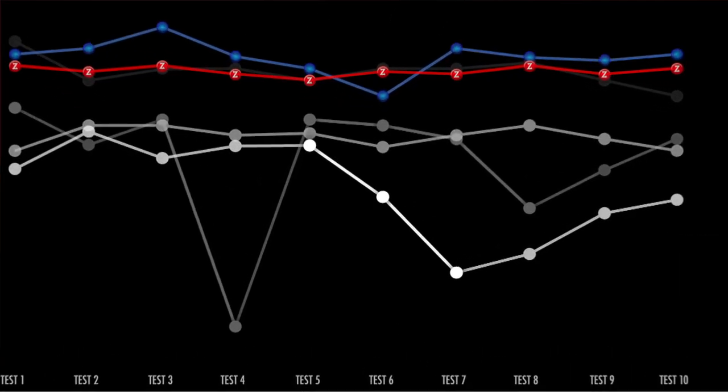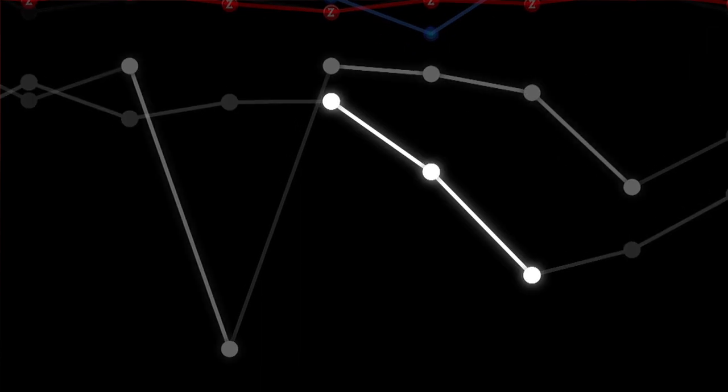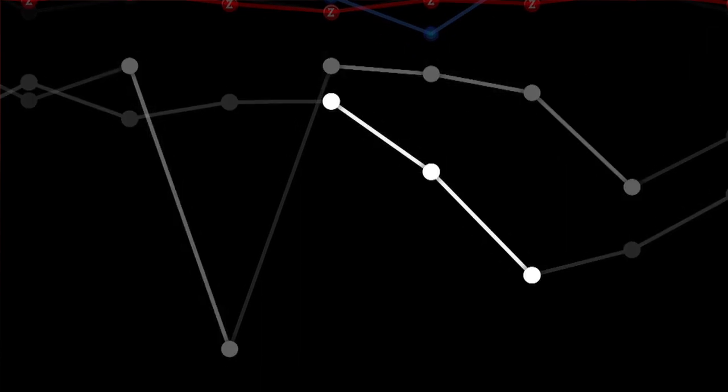We noticed that some batteries actually got weaker during that ten-cycle period. There were some where we saw at least a 30–40% drop within just ten charges and recharges — the capacity started to diminish. That reflects the quality of the cells people are using in those batteries.